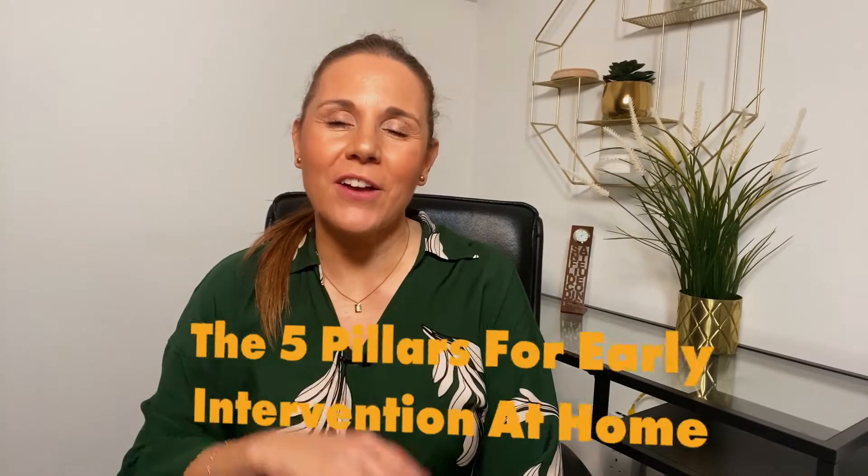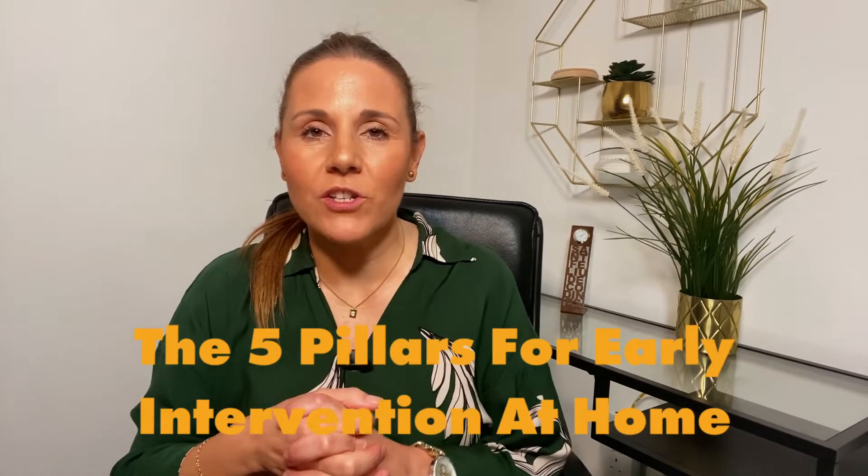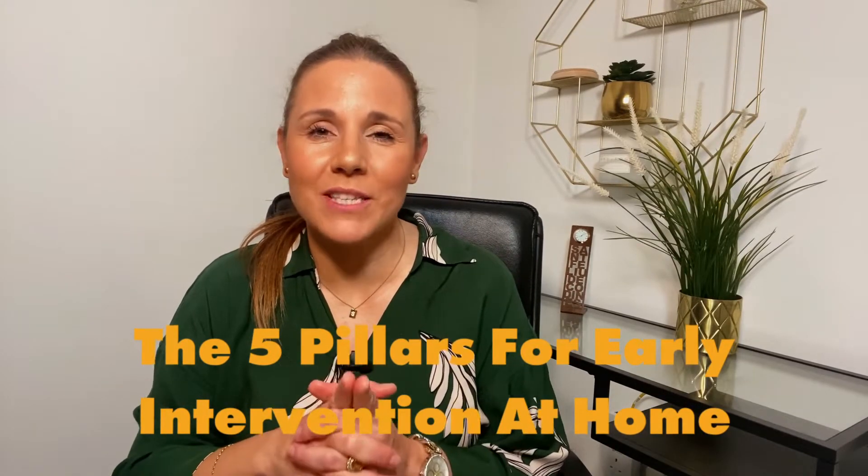Hi, Sylvia Angel here. Welcome to this week's video: 5 Pillars for Early Intervention at Home. If you are the parent of a child diagnosed with autism, this video is for you. Today you will learn what changes you need to make at home to provide a good foundation for early intervention. Are you ready? Let's get started.